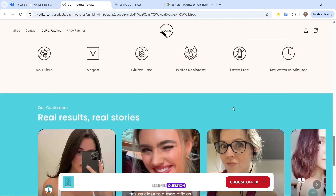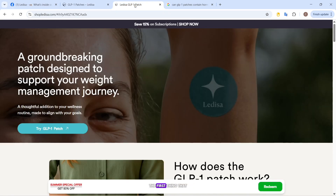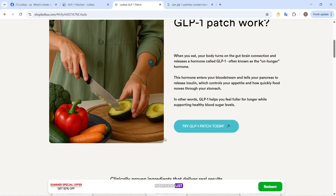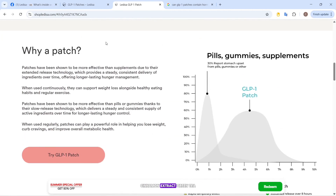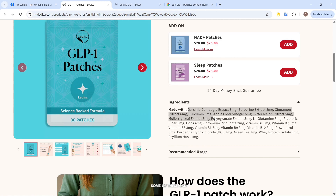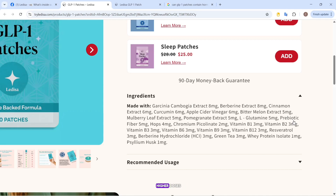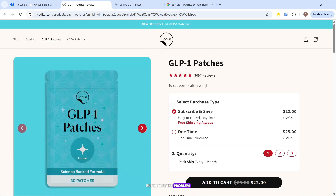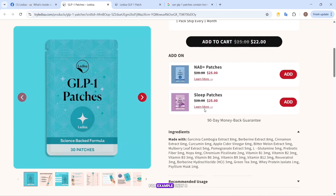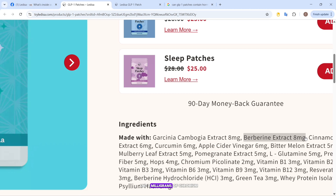But that raises a serious question — does a patch like this actually work, or is it just another overhyped shortcut? Digging into the details, the first thing that stood out was the ingredient list. They highlight things like berberine, cinnamon extract, green tea, and glutamine. Yes, there are studies showing some of these can influence GLP-1 secretion when taken orally in much higher doses. But the amounts listed on this patch are tiny — only 8 mg of berberine, 5 mg of glutamine, and 2 mg of chromium.